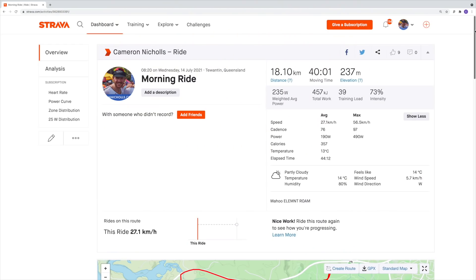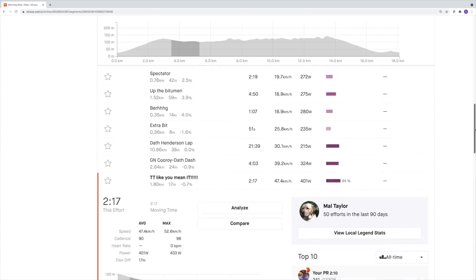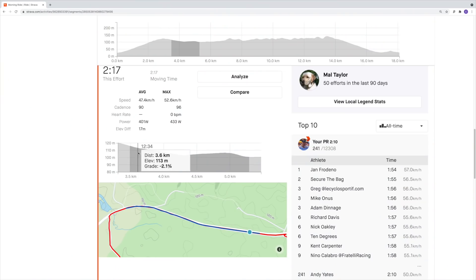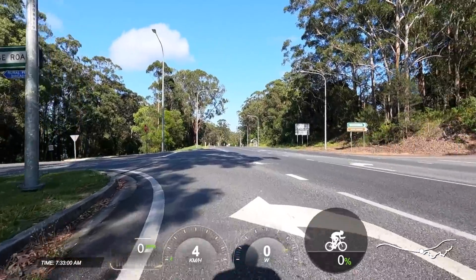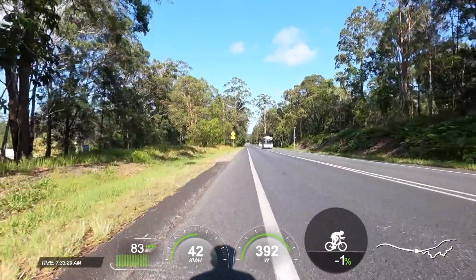This is a 1.8 kilometer false flat segment called 'TT like you mean it.' You may have seen this before when we tested the Cannondale System 6 versus the Super 6. This is mostly a slight decline, working well into the hands of these aero bikes. I will perform a standing start as per usual and attempt to average 400 watts on both bikes using the Asioma power pedals.